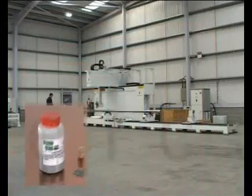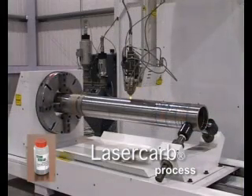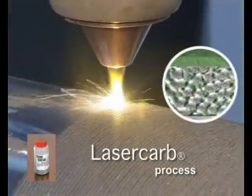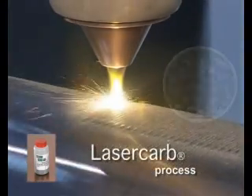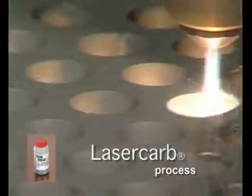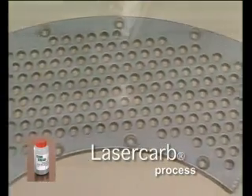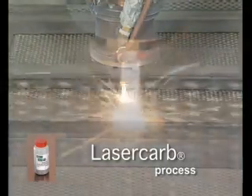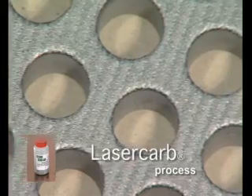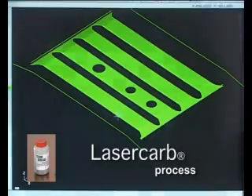Technogenia has also made the most of its experience to develop the revolutionary laser carb process. Laser carb uses the energy of a CO2 laser beam or a diode laser coupled with an NC manipulator. The process ensures automated deposition of spherotane base powders. The laser melts the material that is delivered in powder form by a specially adapted and patented coaxial injection nozzle. The areas to be hard faced on each part are programmed on a CAM station, thus assuring that deposition is highly accurate.